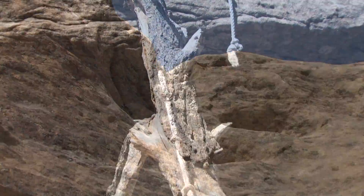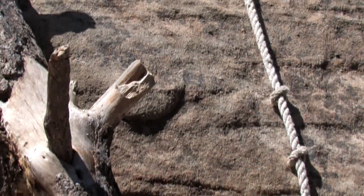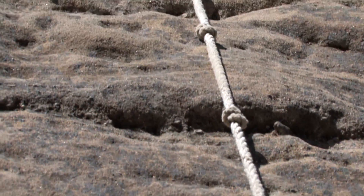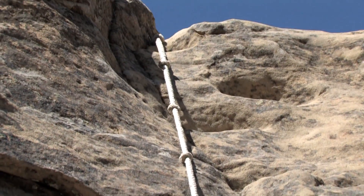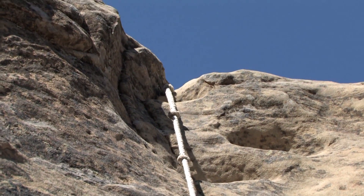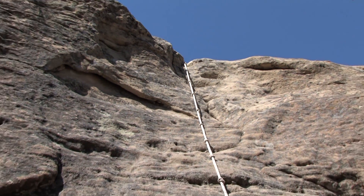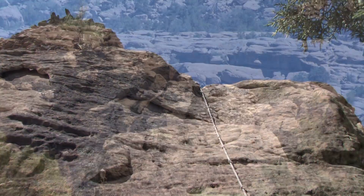This rope was placed by hikers to scramble up here off of the pine tree log leaning up against the boulder. It was not placed by the agency, so it's not tested on a regular basis. We don't know anything about its attachment and structural integrity, so I have to advise people that they use the rope at their own risk.